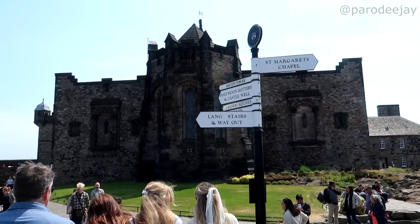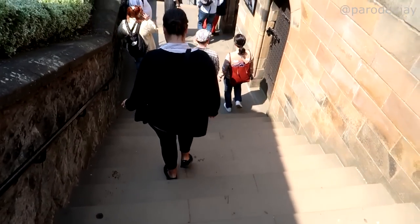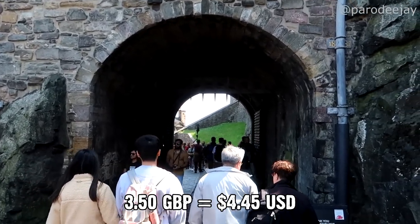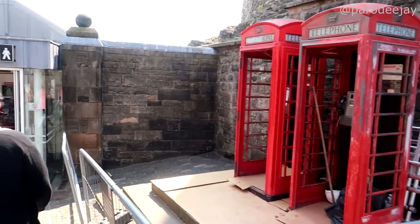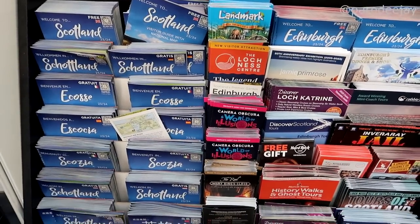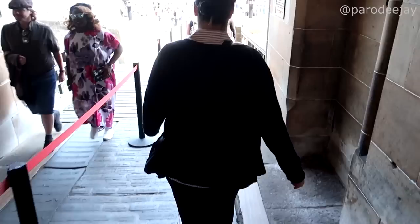We want to see a couple more things so we're going down the long stairs. We got to the bottom and realized the free whiskey samples were upstairs — so no free whiskey today, but we might still get some whiskey, it just won't be free. Audio guides for £3.50. Back out through the portcullis gate. Let's hit a toilet before we go back out into the streets.